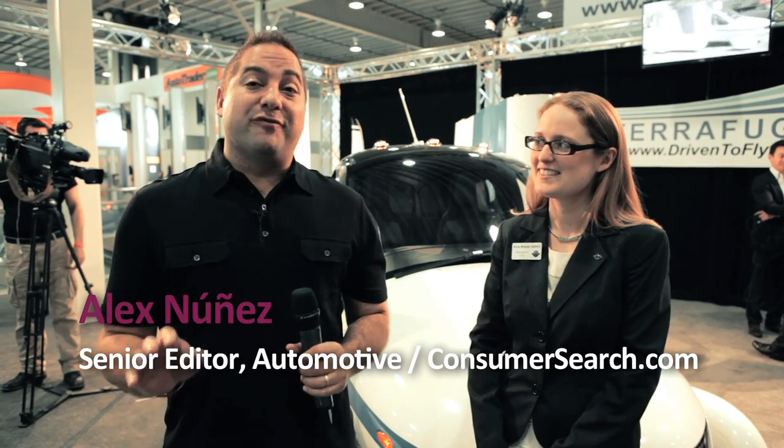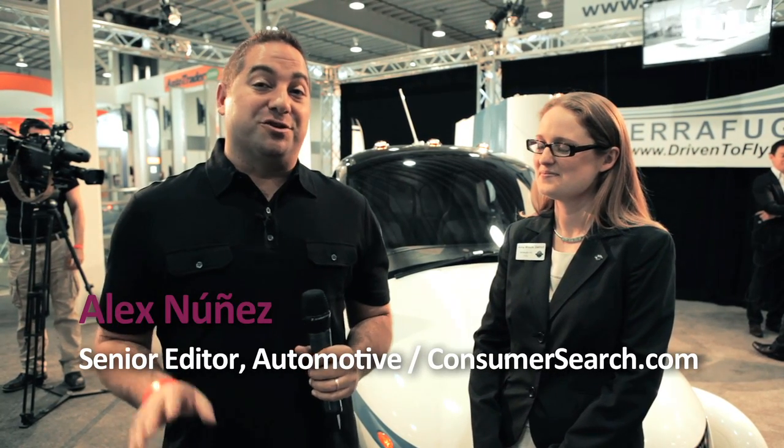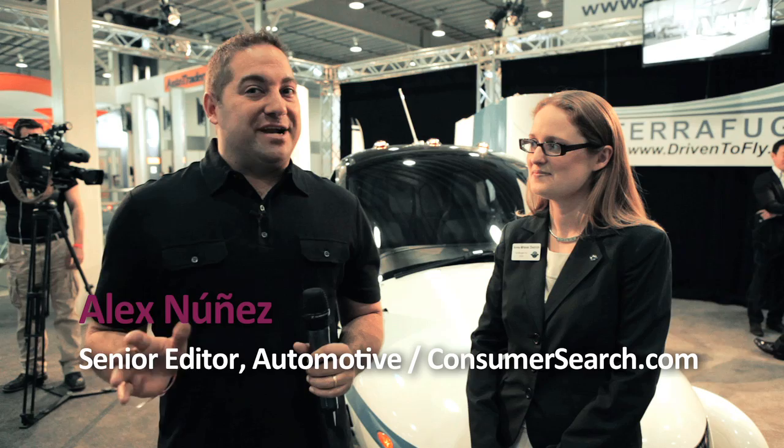Alex Nunes with ConsumerSearch.com. We review a lot of products at ConsumerSearch, including cars, flying cars — kind of a new thing. And as you can see, it's kind of a mob scene here. We're at the TerraFugia stand. Behind us is the Transition. I'm here with Anna Maracic-Dietrich, the chief operating officer of TerraFugia.